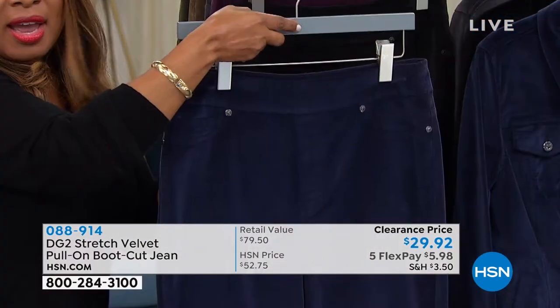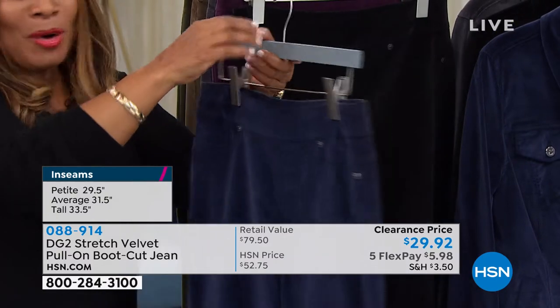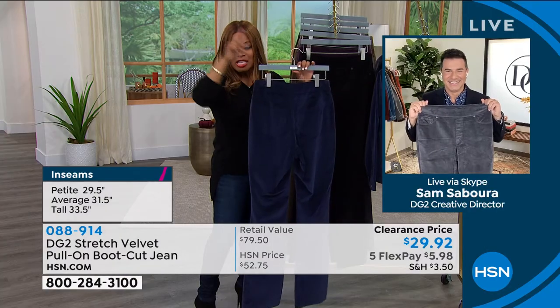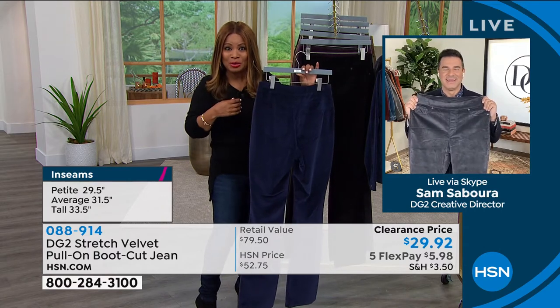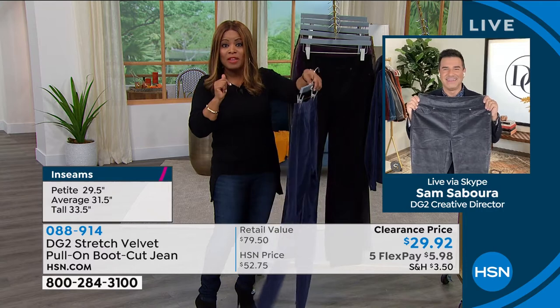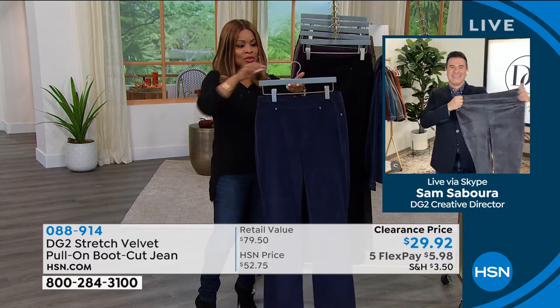Let's go through colors. Did you see the price? The reason why over 1,300 have been ordered and we haven't even presented it is because of that price. Look at that — $29.92. Five monthly payments of only $5.98 on flex pay.